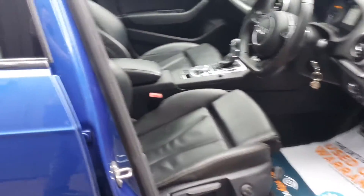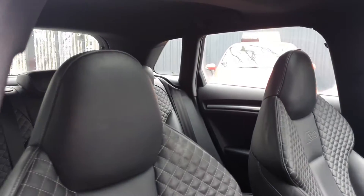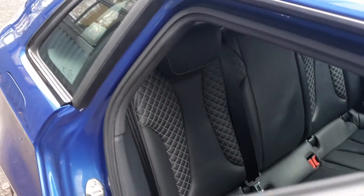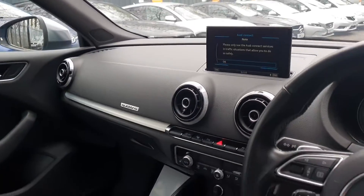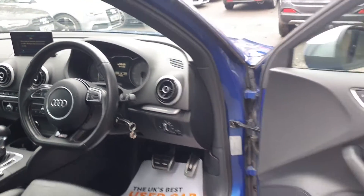Specification wise, from the outside like I've mentioned the panoramic roof is a big thing, but on the interior it does have these super sport seats — both in the front and obviously in the back there. Navigation, Bluetooth, DAB, parking sensors as mentioned, and heated seats.